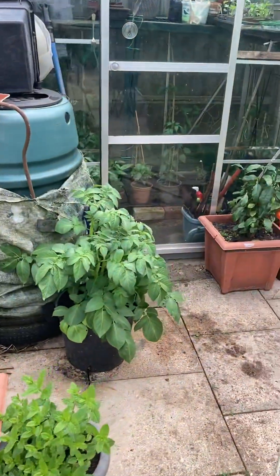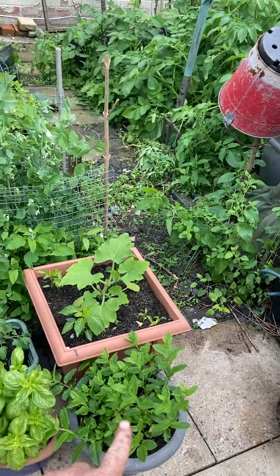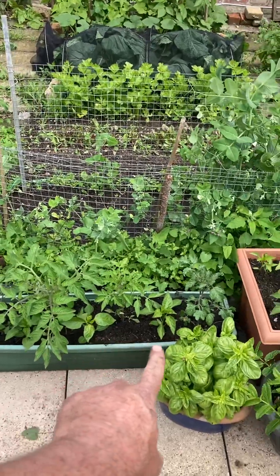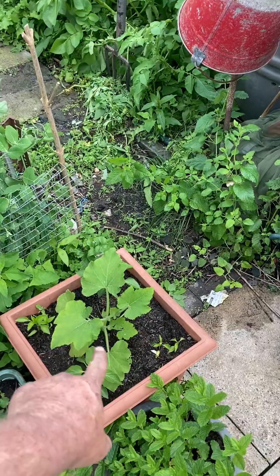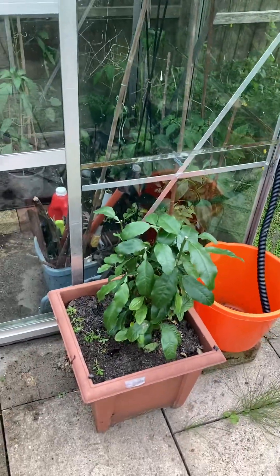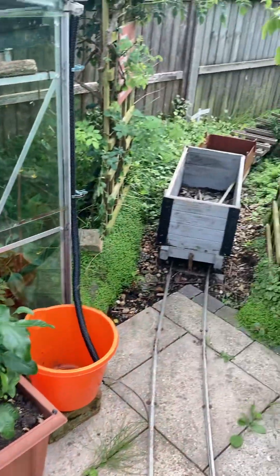We've even got crops in planters. There's mint, basil, a whole load of tomato plants, and what I think is a pumpkin from last year. The orange and lemon trees are outside — I've cut the lemon back because it was getting really leggy.